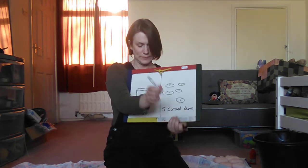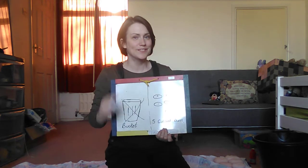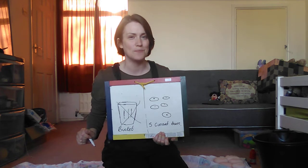Bucket is finished. Now, time for five current buns.